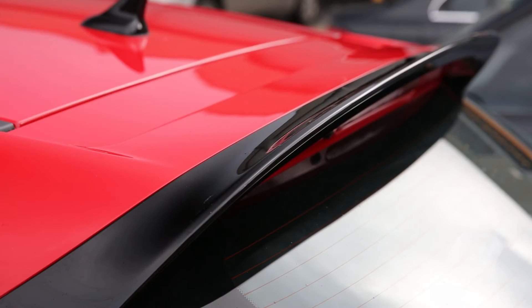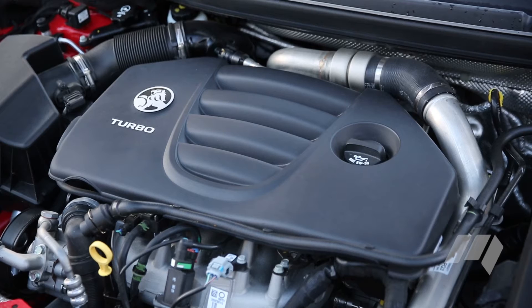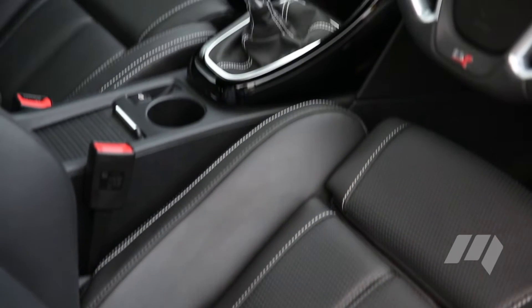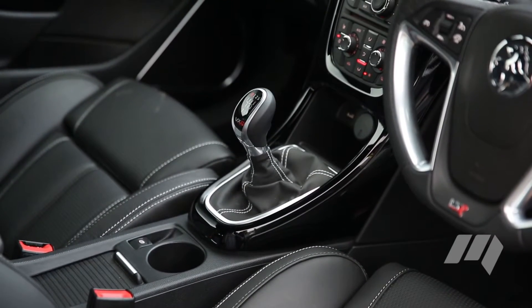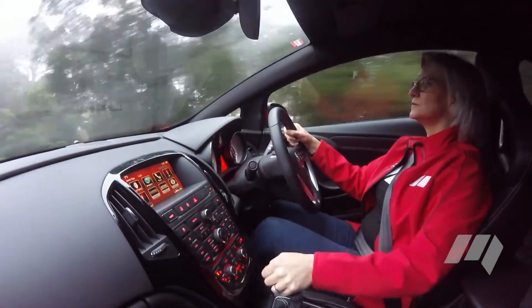Even though it's a generation behind, it's still a really good hot hatch, featuring a 2.0-litre turbocharged engine that delivers 206kW and 400Nm. And just like an old-school hot hatch, it's only offered with a six-speed manual transmission for a thoroughly engaging driving experience.